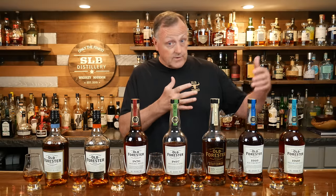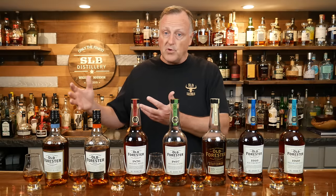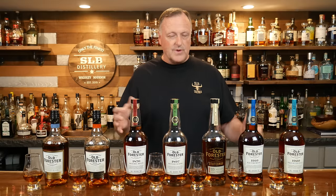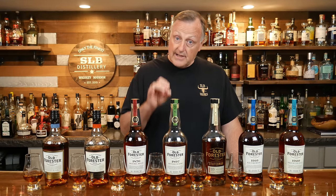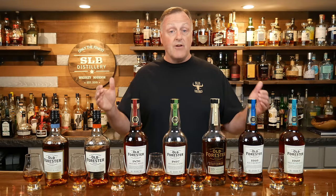We're going to do another distillery review, just like we did with the Four Roses, and we're going to continue this program. What we did that was a little bit special is we let our patrons decide what distillery they wanted to see next, and they all voted.